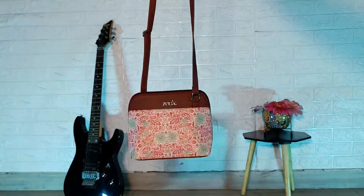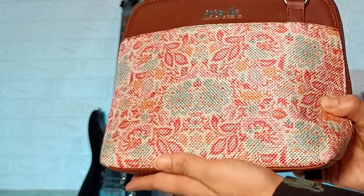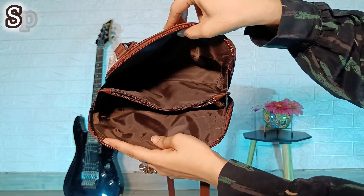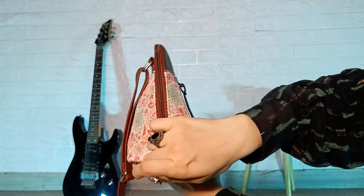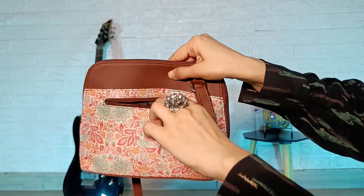I will style this bag and show you 3 outfits. I received this very beautiful Mangalore Blossom Sling Bag from the brand called Zook. This bag looks very small but it is super spacious. You get a main zip, 3 compartments inside it, and a pocket behind it. You can keep a lot of equipment in this bag.